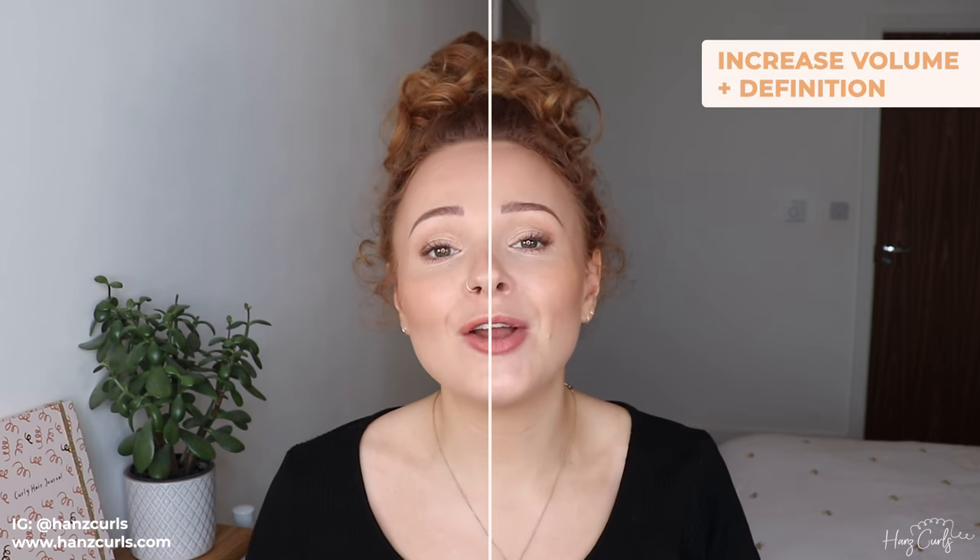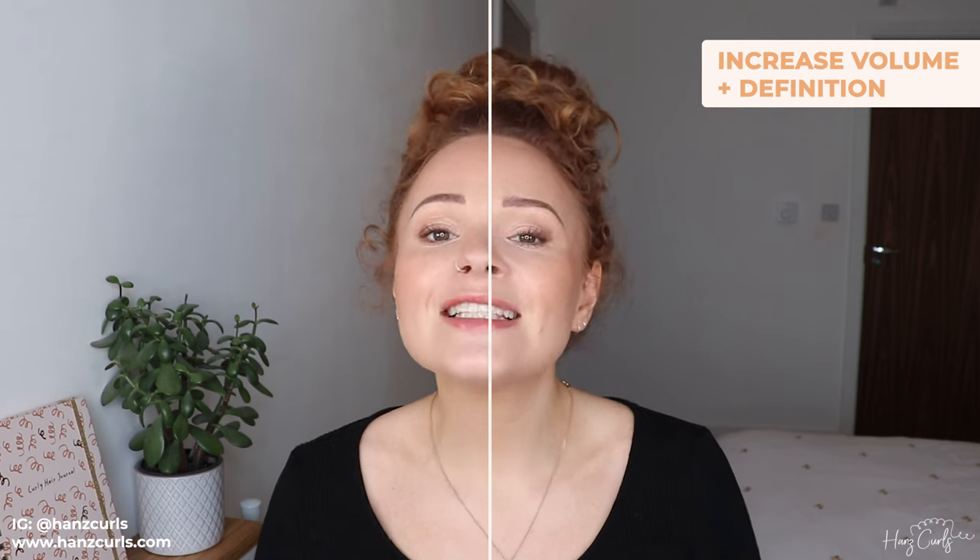Through lots of trial and error I've figured out some different techniques to increase root volume and definition in my hair. Today I'm going to be sharing a side by side comparison. On one side I'm going to be sharing tips to increase root definition and volume, and on the other side things that may limit your curl definition and volume. I saw my curl friend Sophie Marie Curly do a similar video recently and I thought it'd be really interesting to show on my long wavy curly hair.